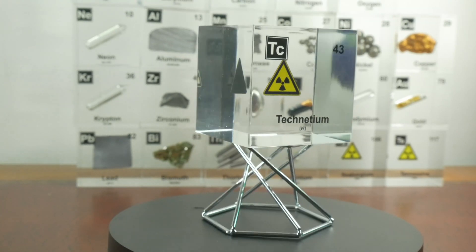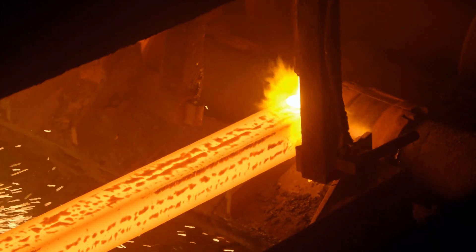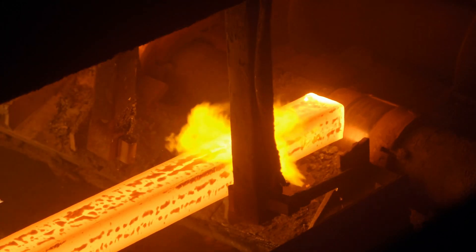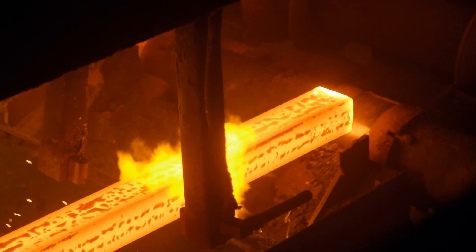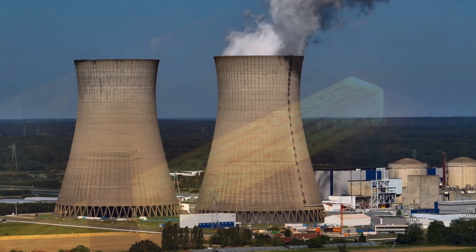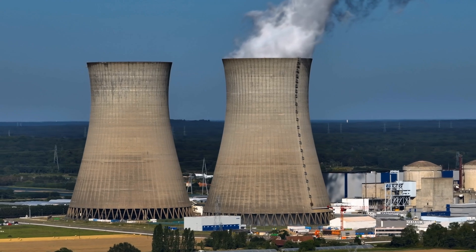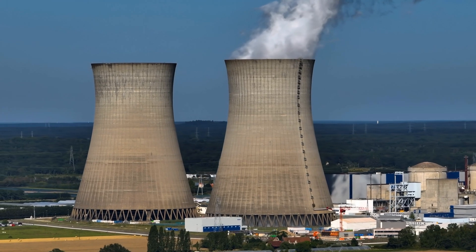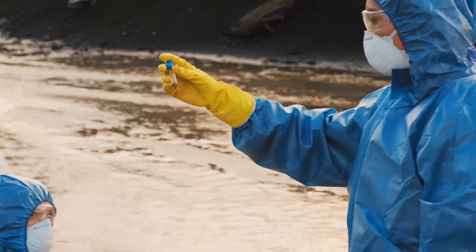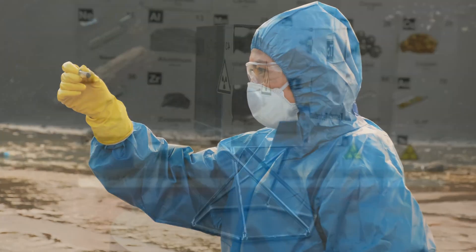In the industrial world, technetium is used to prevent corrosion. A small amount added to steel can significantly improve its resistance to rust, especially in environments exposed to moisture and heat like nuclear reactors. Its ability to serve as a tracer also makes it useful in environmental studies, where it can be used to track the movement of materials through soil and water systems.